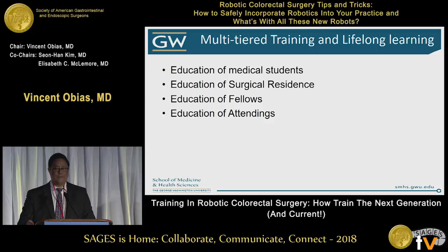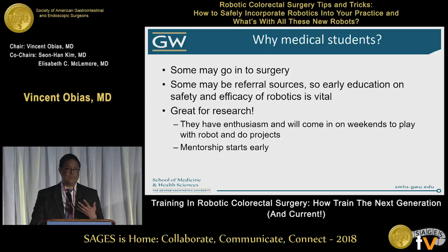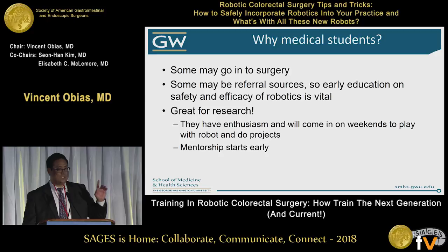I'm going to give examples of all the training, at least with robotics, and how we're doing this. I think it's important to start education at the medical student level, then going to the surgical residents, the fellows, and of course as an attending. Why would you do medical students? Some of these students will go into surgery, so it's important for them to see different modalities, and some of them are going to be referral sources. These upcoming referral sources should understand why robotics is being used and the appropriate application of it.